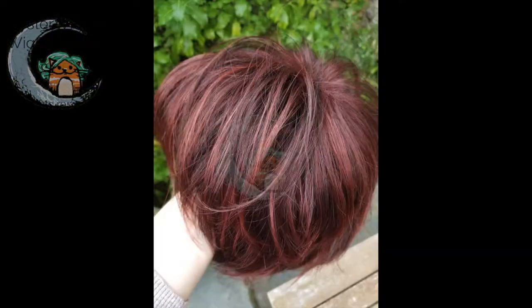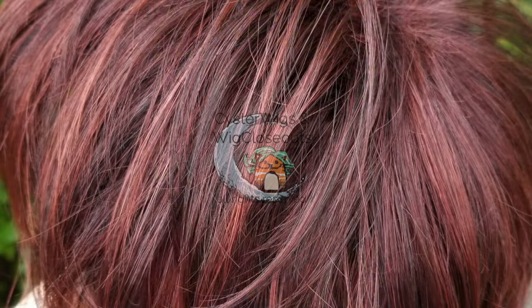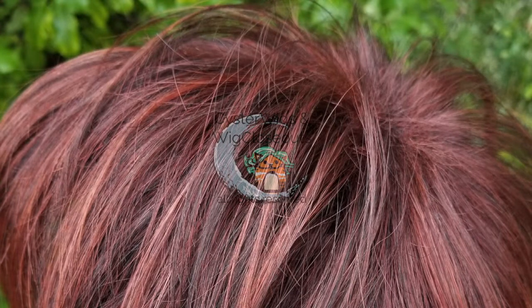The color itself is a dark auburn brown base — the Rene of Paris number 33, also known as Burgundy — blended with a bright copper red, and you can see the highlights here. Very nice, very vibrant. It's an unrooted color.